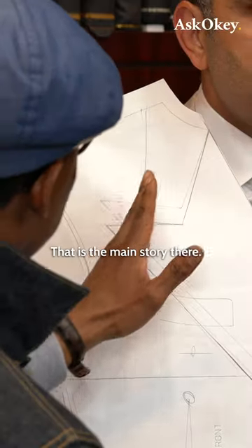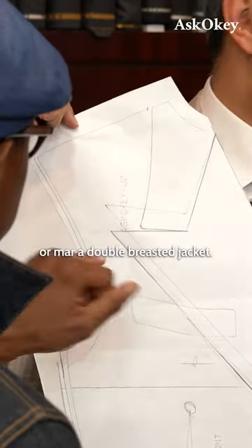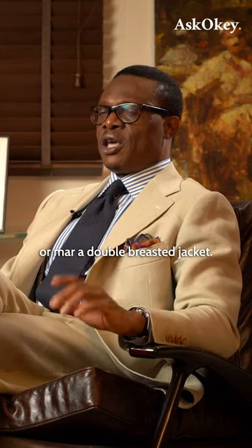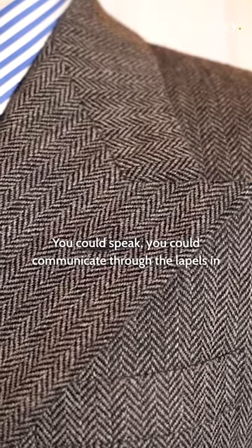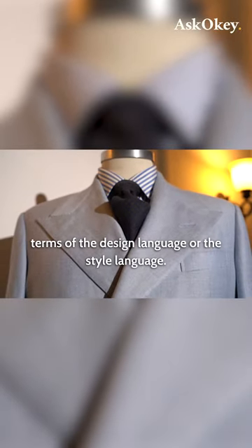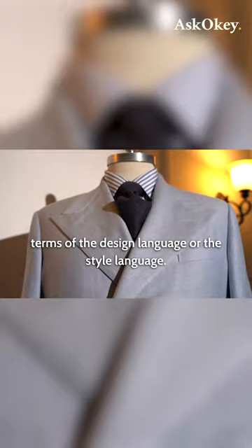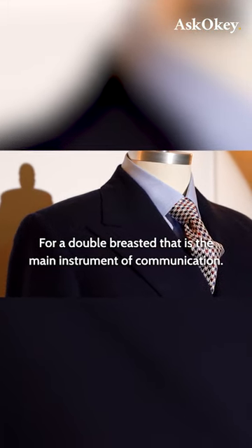The lapels could make or mar a double-breasted jacket. They could communicate a hundred different things. You could communicate through the lapels in terms of the design language or the style language. For a double-breasted, that is the main instrument of communication.